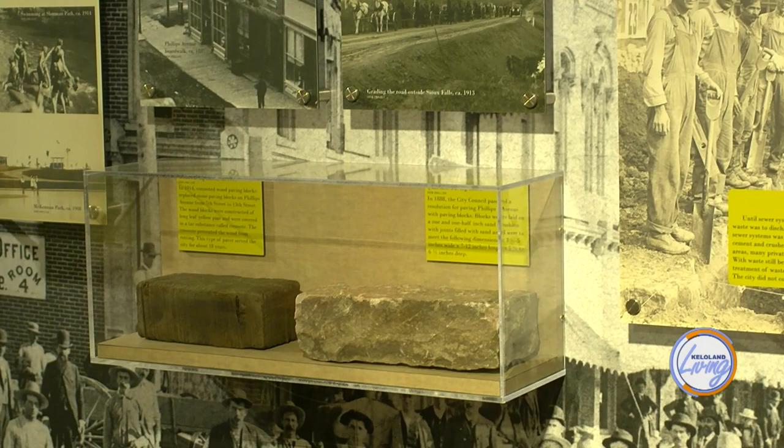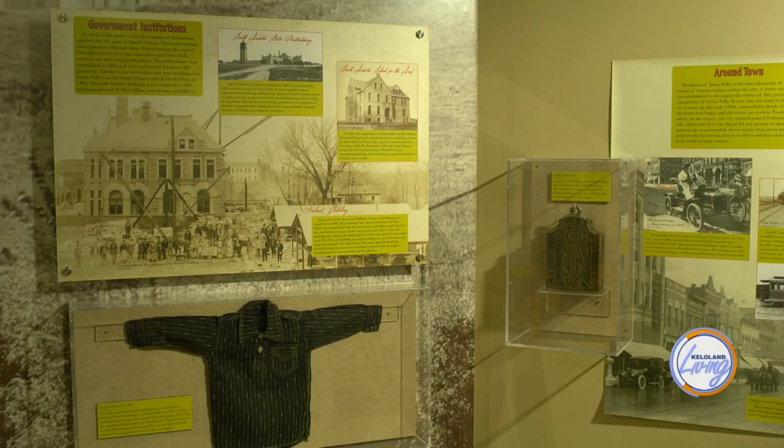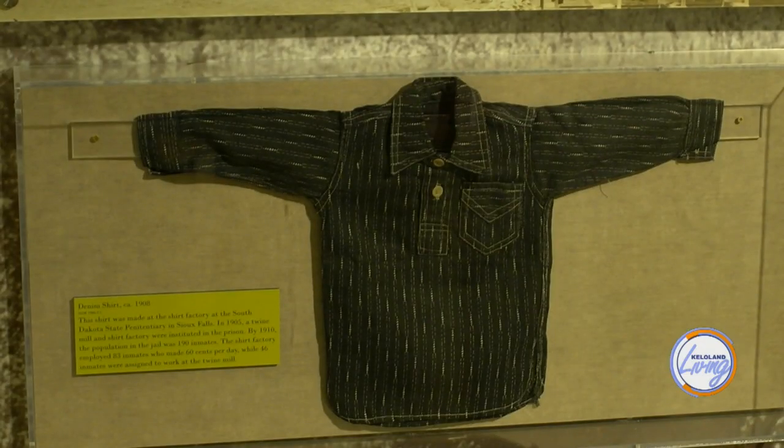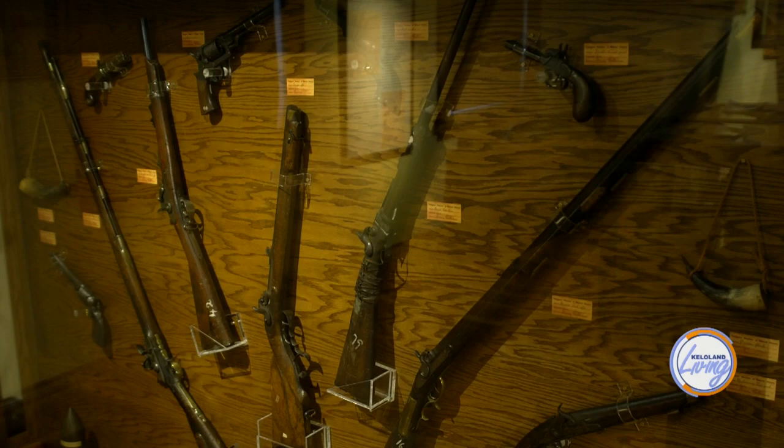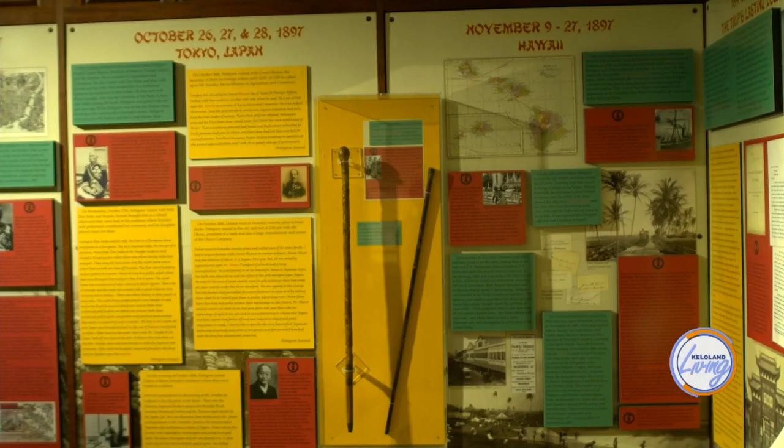Are the exhibits here year-round, or do you change them? The three galleries are on different timetables. The big gallery upstairs is about a 10-year exhibit — as close to a permanent exhibit as we have. The original Pettigrew Museum, the Cabinet of Curiosities, stays up permanently. But down on the first floor, we try to change it up every year so you have something new to see every time you come.